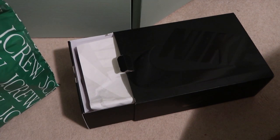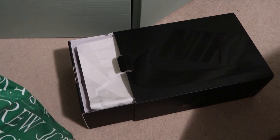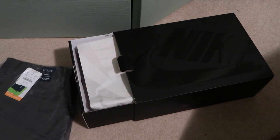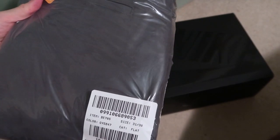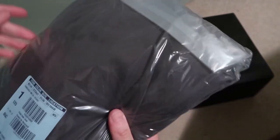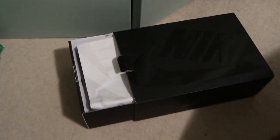I'm also going to open this one from J.Crew — picked this up off the J.Crew Factory Store. Slim, size 31x30. It's like a chino pants kind of deal, let's take a look.